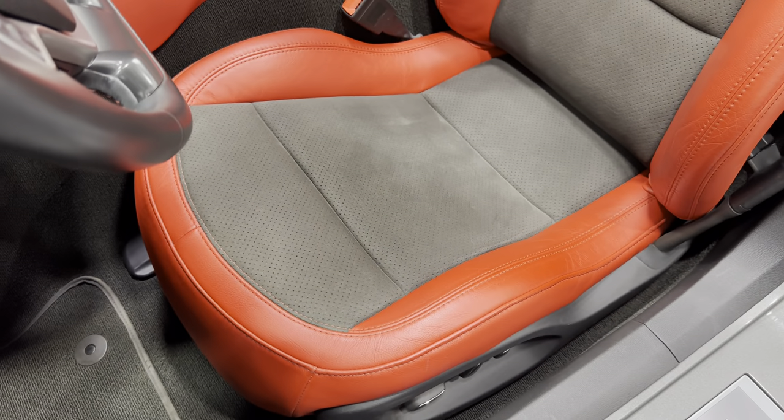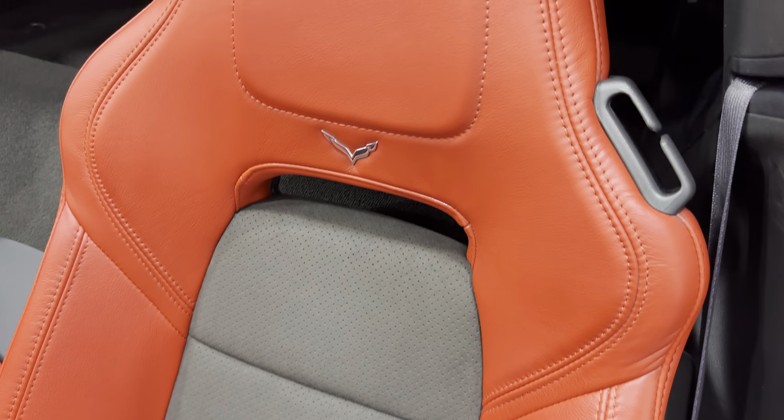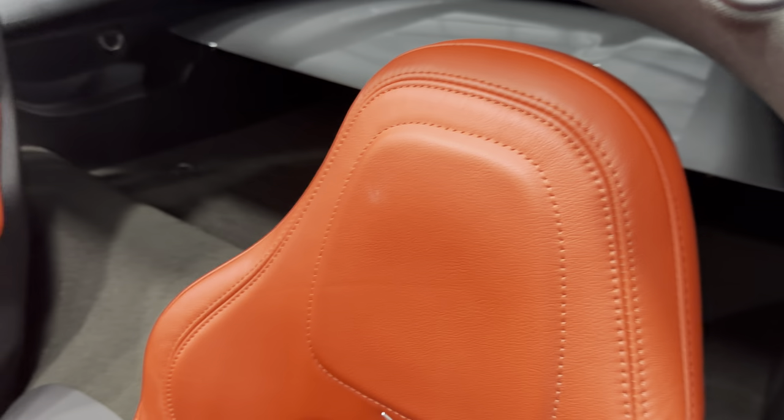Scanning the condition of the driver's seat — it's got the upgraded black suede inserts with the adrenaline red interior leather.